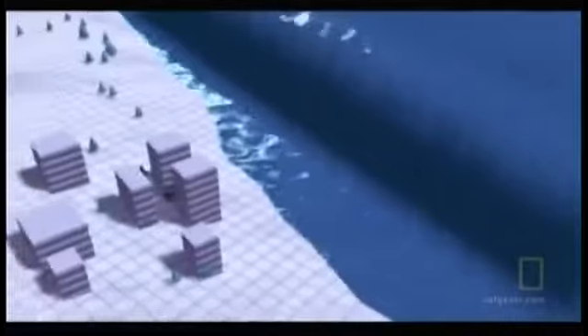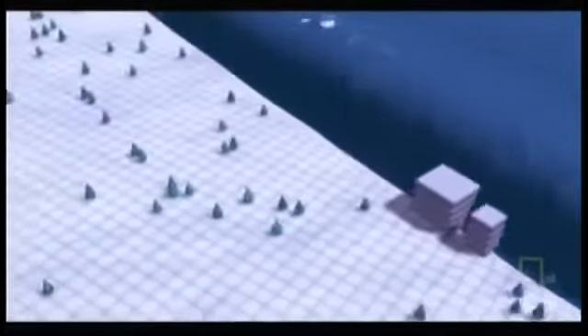But there's worse to come. Instead of breaking on shore, the whole length of the wave sweeps onto land, engulfing everything in its path.